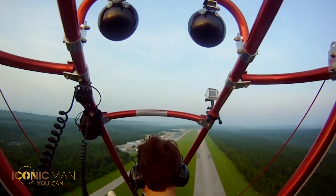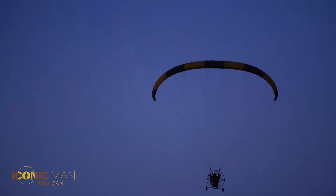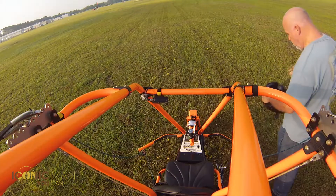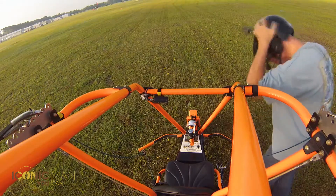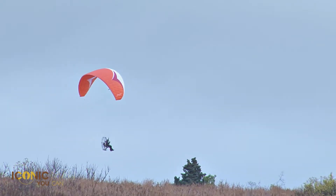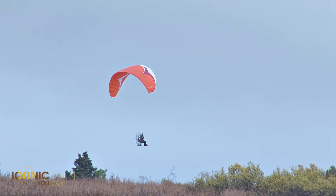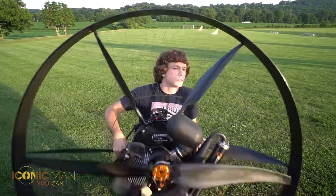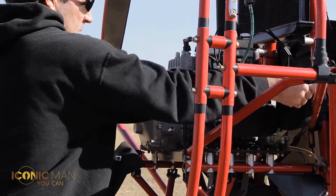You have probably done some extreme sports, but have you tried parachuting with a motor? Many find this a little too extreme and prefer to stick to more conventional approaches. However, this is certainly an iconic experience that is worth a shot. It is one of the most exciting ways to experience flight first-hand and also to rise above all the petty worries of everyday life.